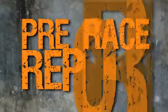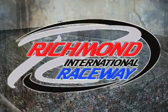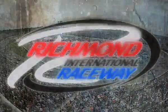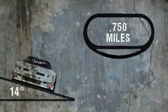Junior Motorsports presents the pre-race report. This week, Junior Motorsports travels to Richmond International Raceway. RIR is a three-quarter mile D-shaped oval with 14 degrees of banking. Danica Patrick will be making her first start at this track.